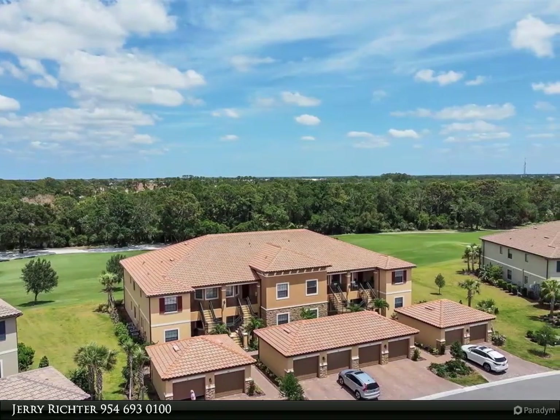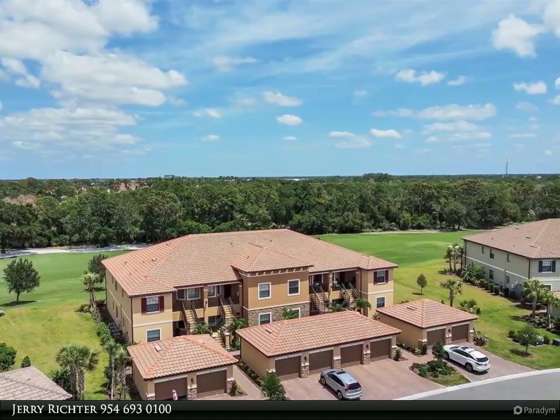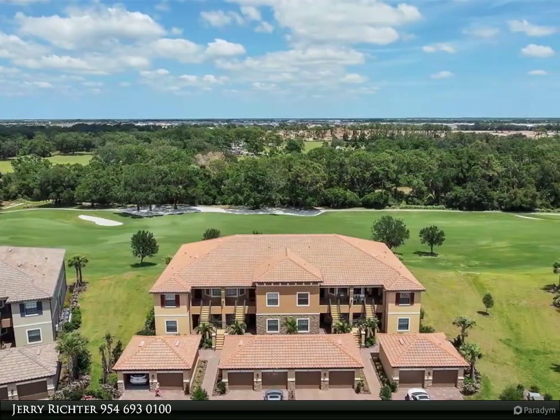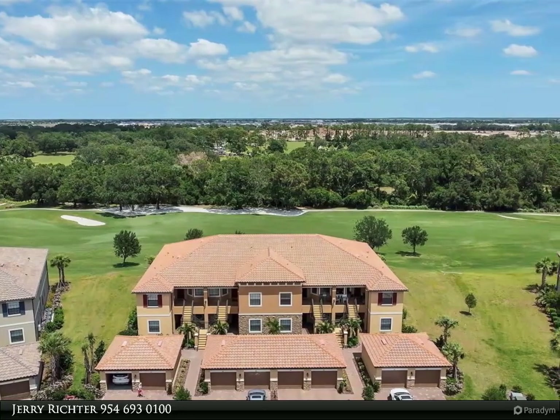Unparalleled golf course and preserve views on the fifth fairway. No other homes behind this unit with the golf path in the distance. Enjoy the wonderful covered screened-in lanai.